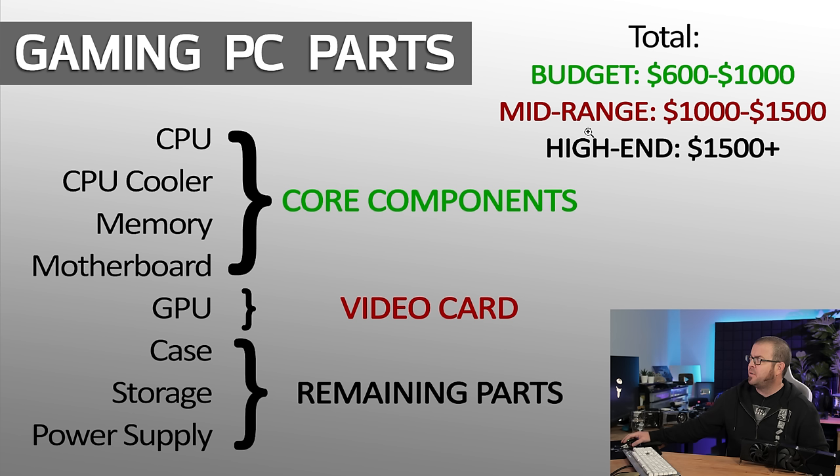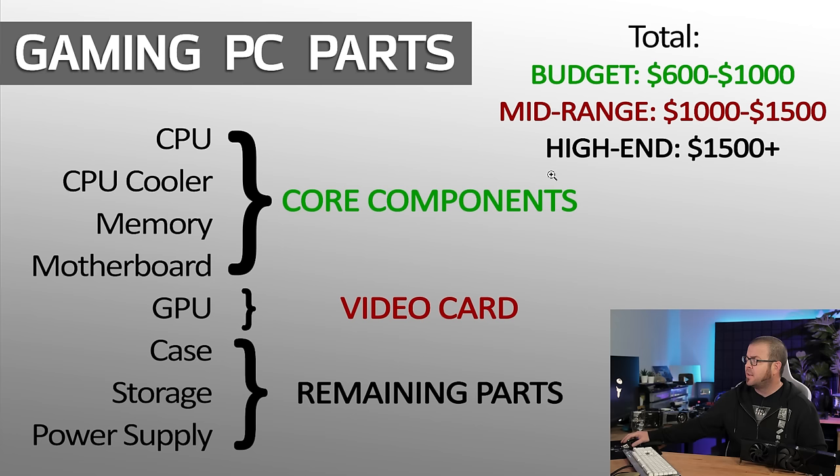I would generally point people towards the mid-range in terms of getting a very powerful computer that is going to be forward compatible, that's going to have a lot of flexibility in terms of expansion, and where you're not going to have to make as many sacrifices in terms of performance to still get yourself a very powerful gaming PC. Then beyond that, we have the high-end. I would consider that to be anything above $1,500. Here is where the two core components of your system — the CPU and the graphics card — are going to start to ramp up in price pretty quickly.